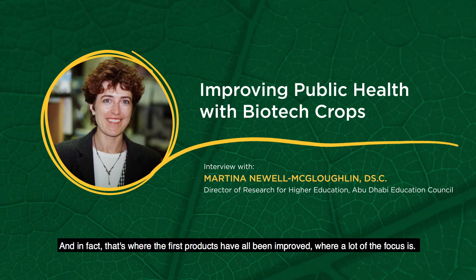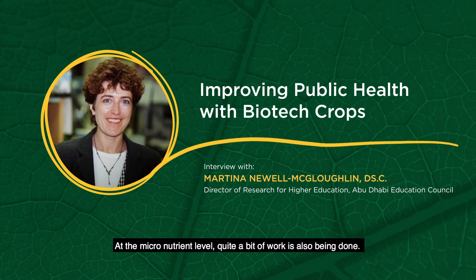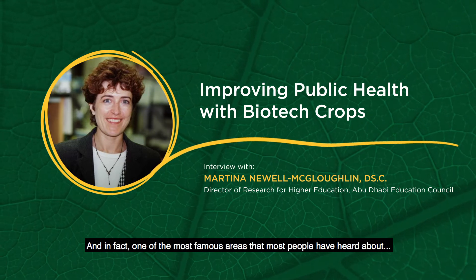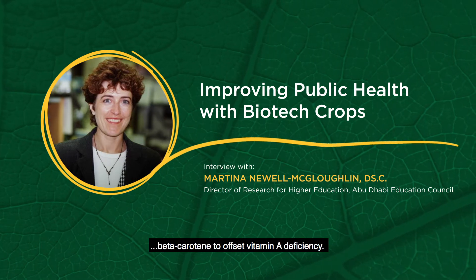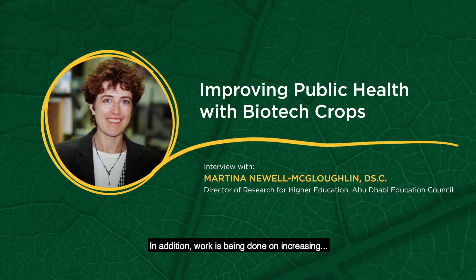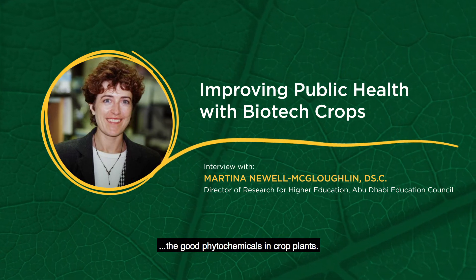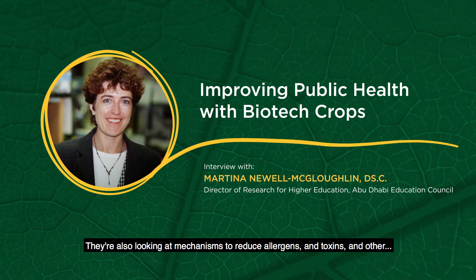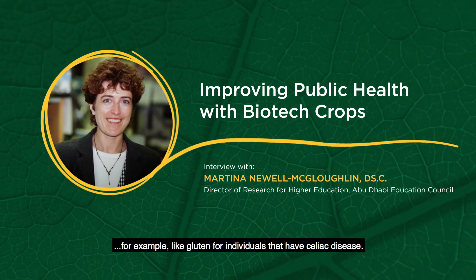And in fact, that's where the first products that have been improved — where a lot of the focus is. At the micronutrient level, quite a bit of work has also been done. One of the most famous areas that most people have heard about is research on a product called golden rice, increasing beta-carotene to offset vitamin A deficiency. In addition, work has been done on increasing the good phytochemicals in crop plants. They're also looking at mechanisms to reduce allergens and toxins and other negative components, for example, like gluten for individuals that have celiac disease.